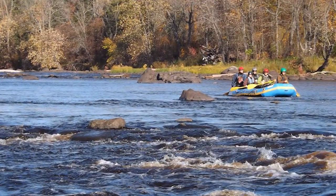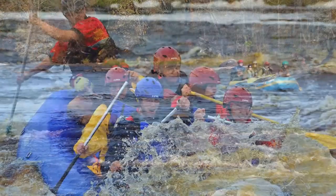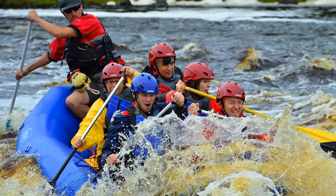Class 2 rapids are for novices. Easy rapids with waves up to three feet and wide clear channels that are obvious without scouting.